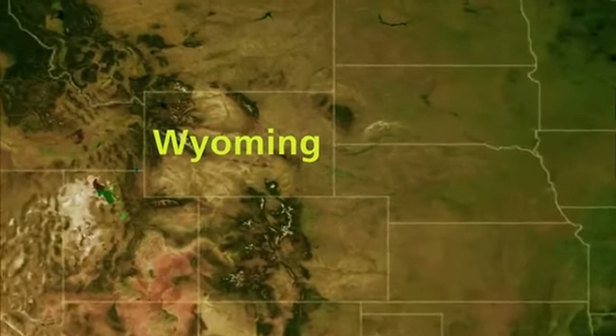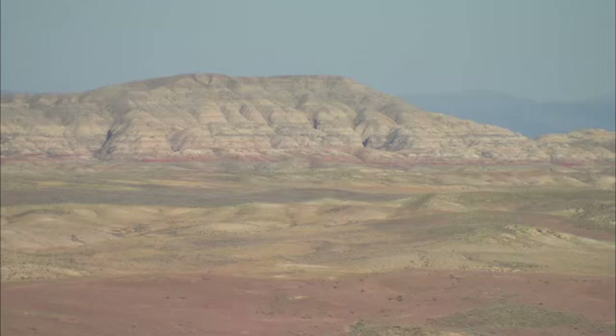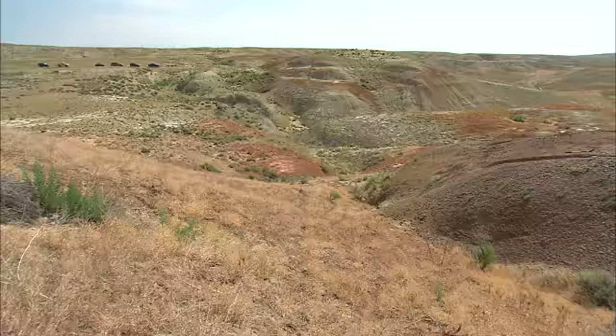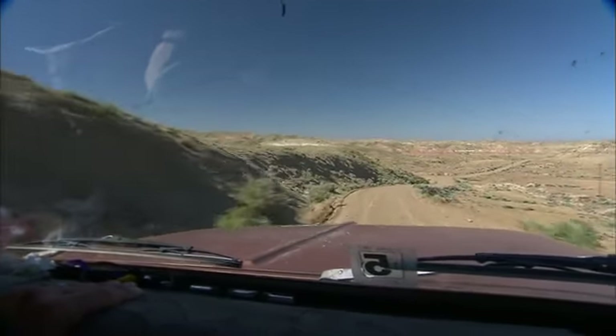One of the reasons the PETM is being studied in the western United States is that during Paleocene and Eocene time, the western United States had a large number of sedimentary deposits created by rivers. The other part of it is that the western United States is relatively dry, so not only are the rocks there, but they are relatively well exposed, and you can actually go and study them.